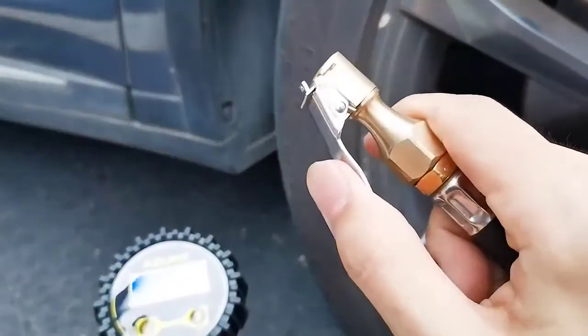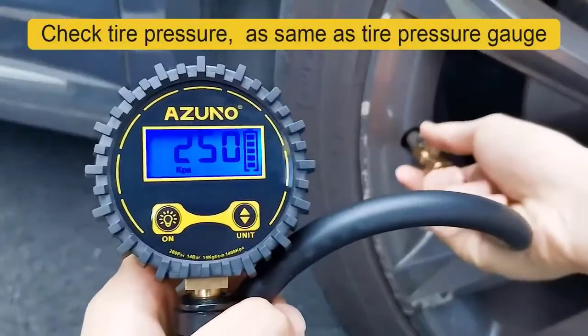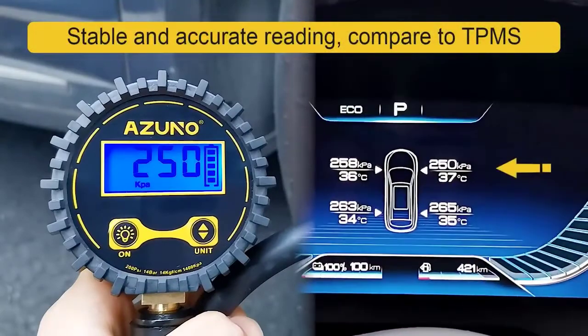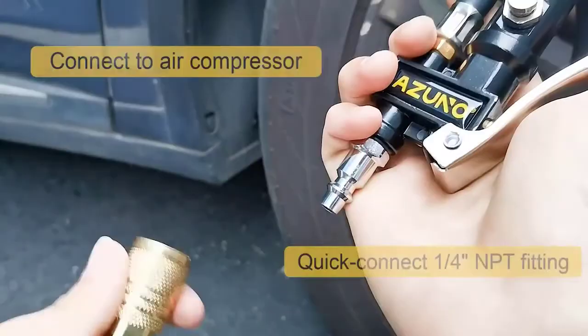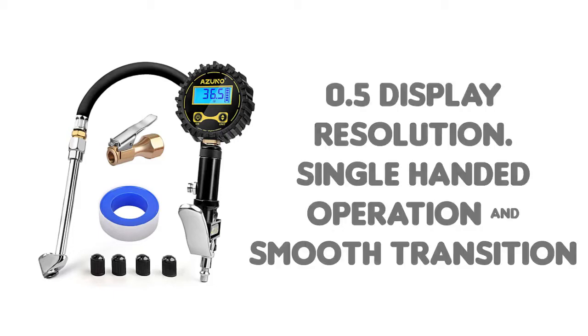Features single-handed operation and smooth transition between inflation and deflation. Press the trigger to inflate the tire, press the air bleeder to deflate, and each operation reflects on-screen numbers. Built for all-day performance in the shop or home garage, made from the highest quality steel and lasting brass components.